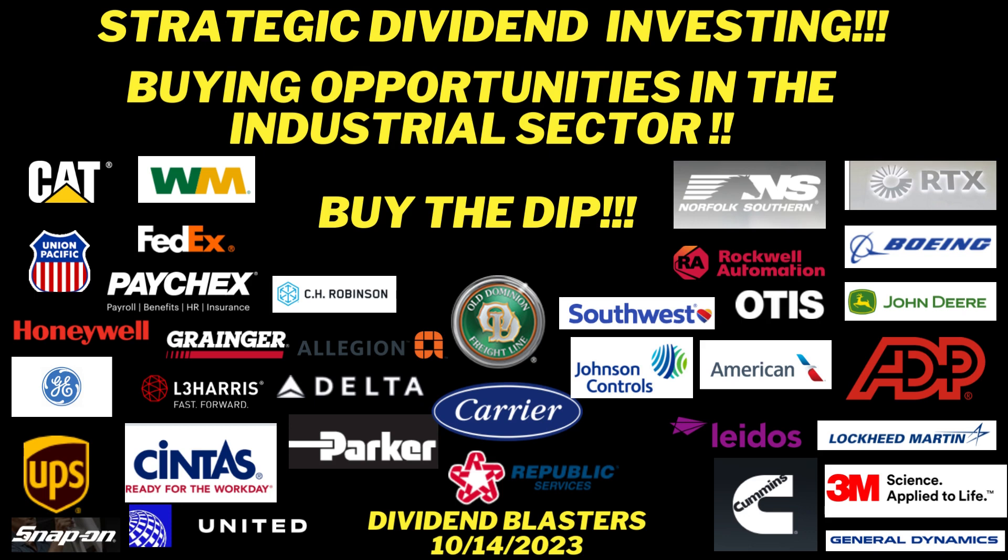Hello, greetings, and welcome to Dividend Blasters. This is our 61st video on our topic today: strategic dividend investing — buying opportunities in the industrial sector. I do believe that even though the sector is up marginally, about 3.6% year to date, there are some really good buying opportunities in this sector.